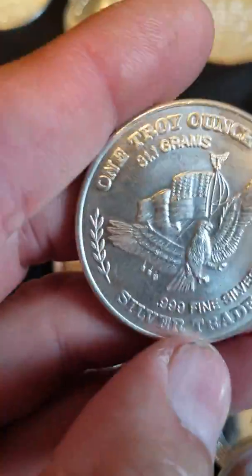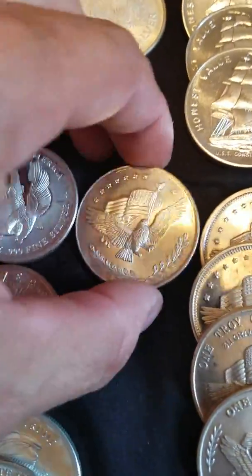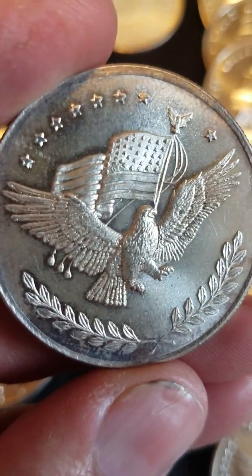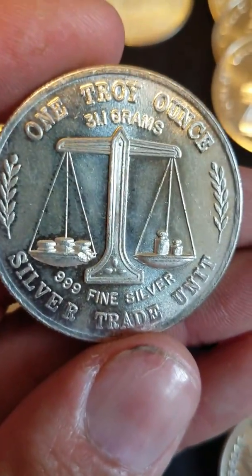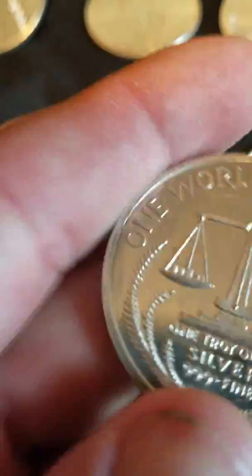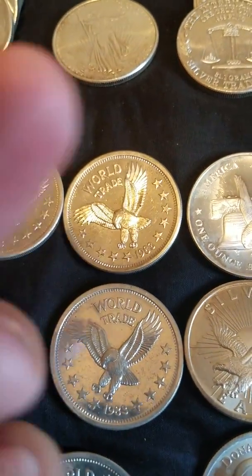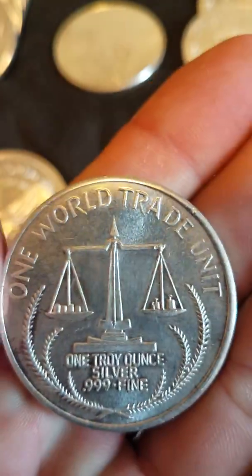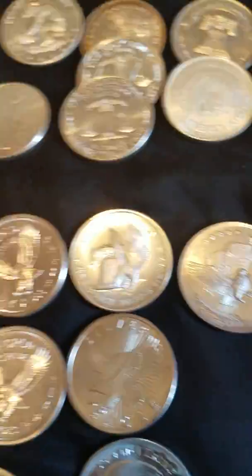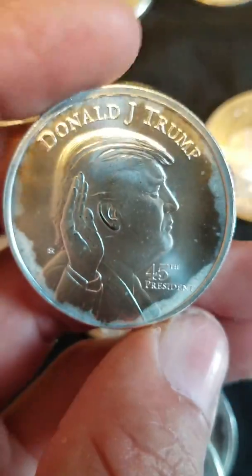There's more of those world trade units — one troy ounce Silver Trade Unit. This one didn't say 'world,' just 'Silver Trade Unit.' I guess there's all kinds of different varieties. Alright, this one's the eagle with the US flag — one troy ounce, 31.1 grams, Silver Trade Unit, 1983. One troy ounce.